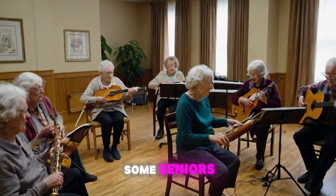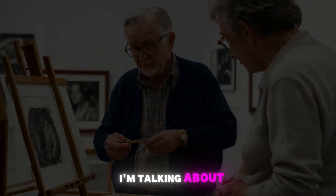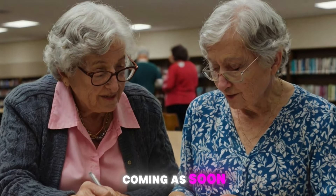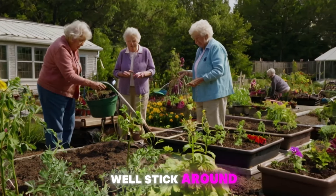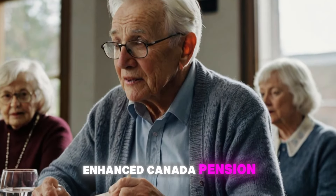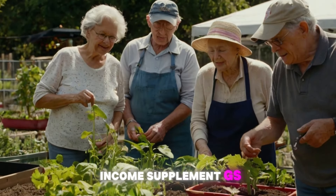What if I told you that some seniors might be eligible for not just one, but two substantial payments from the Canadian government? I'm talking about a potential windfall of over $6,000 coming as soon as next week. Sounds too good to be true? Well, stick around because I'm about to break down everything you need to know about these double payments for seniors — the Enhanced Canada Pension Plan (CPP) and Guaranteed Income Supplement (GIS).